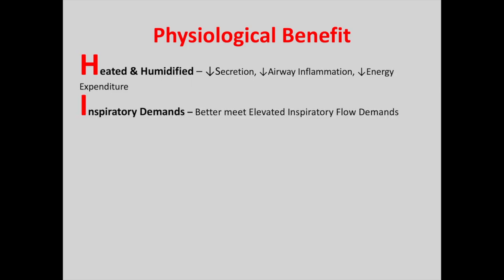The I stands for inspiratory demands, and these are better met by elevated inspiratory flow demands. Increasing the flow rate actually makes it easier for these inspiratory demands to be met. The next one is F, which stands for functional residual capacity. This increases the FRC by delivery of PEEP, which stops the airways from collapsing at the end of expiration.